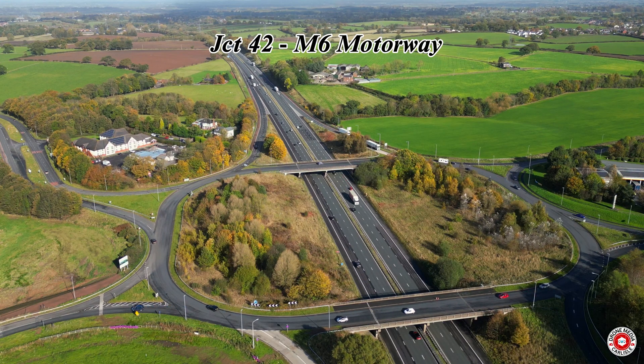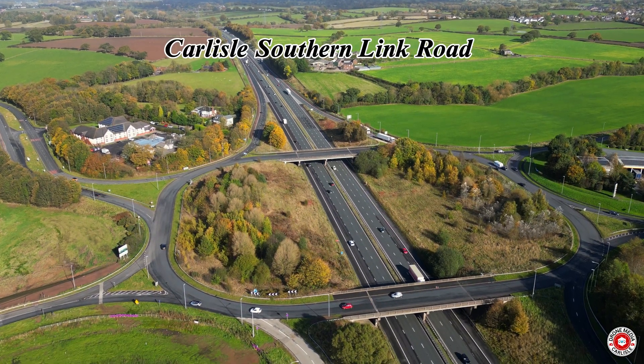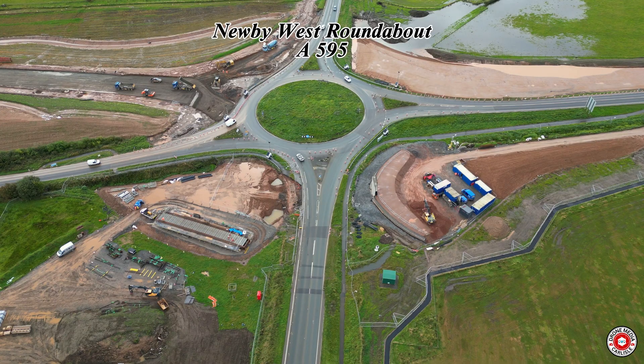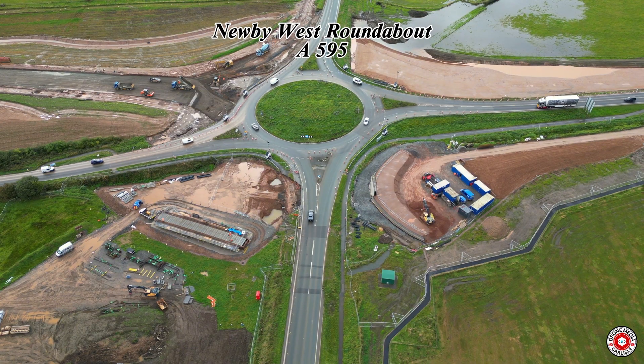This is Junction 42 on the M6 motorway, the starting point of the new Carlisle Southern Link Road which runs westward to the Newby West roundabout on the A595 from Carlisle to West Cumberland.